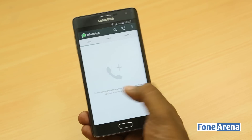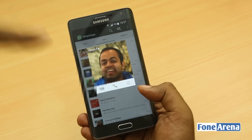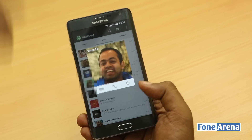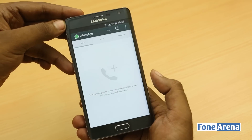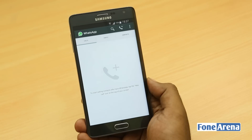You can directly select the contact and call them, or go into any chat and call them. For example, I'm going to a chat with Varun and I can just directly tap on his profile picture and message him, call him, or just view the information. This is certainly really useful.